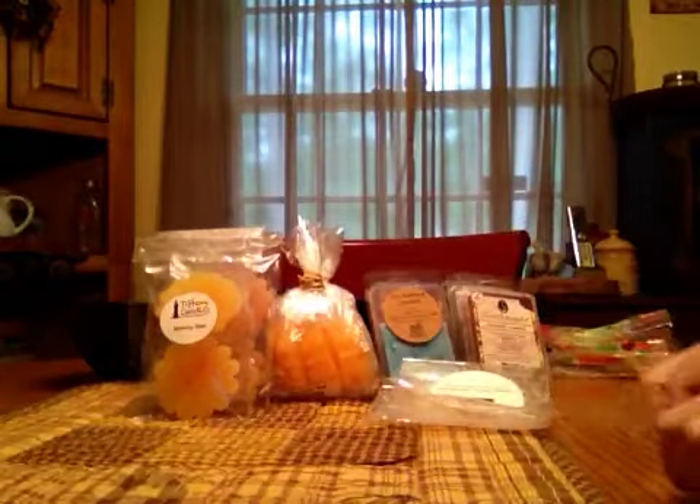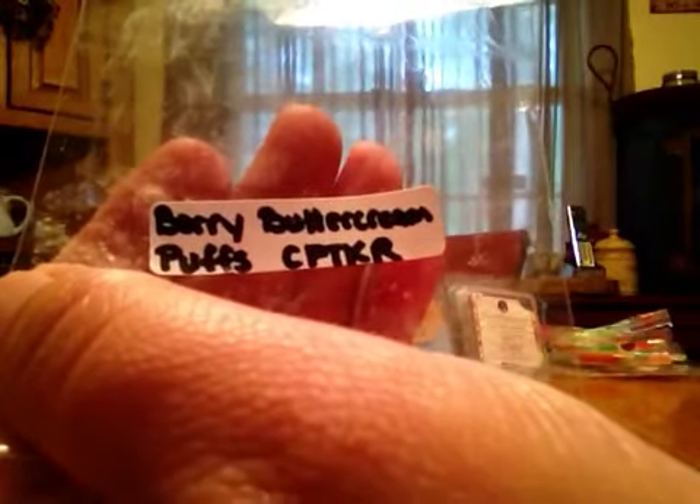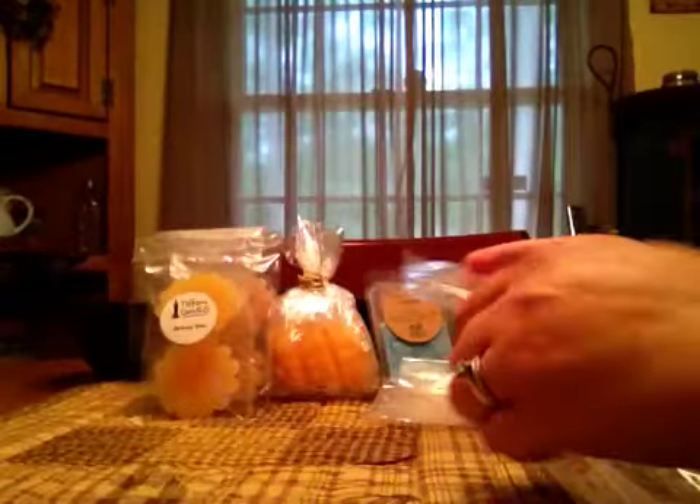And then there are a couple of individual ones. Berry Butter Cream Puffs — this was a little lighter throw. It smelled like a light berry frosting scent, but it was pretty light.